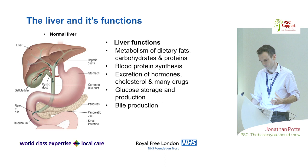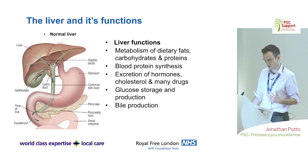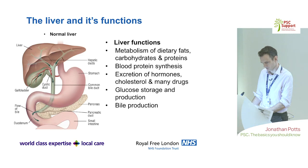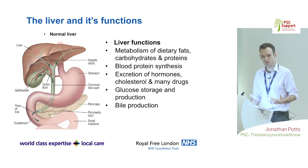Bile is formed in the liver, conjugated, then excreted into bile ducts and concentrated in your gallbladder, so that when you have a meal the gallbladder contracts and that stored bile goes into the small bowel to help you digest fatty meals. The liver also metabolises fats and carbohydrates — blood from the gut passes through the liver at first pass. It synthesizes important proteins for clotting, breaks down hormones and drugs, and is an important site for glucose formation and storage.